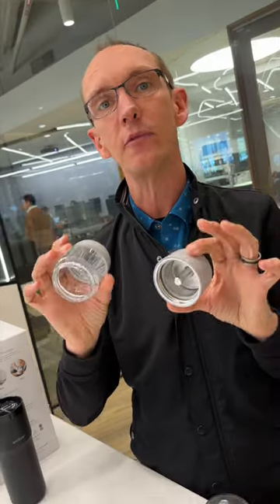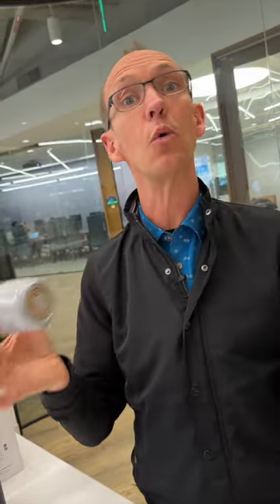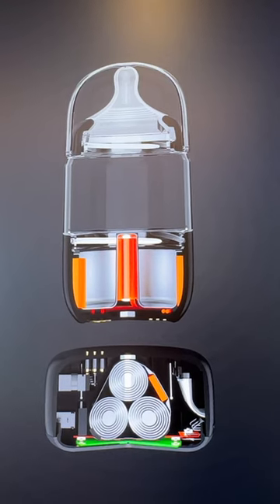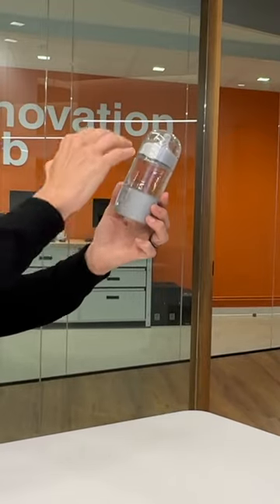We're one of the first companies in the world to make dishwasher-safe electronics. The bottle has a built-in viscosity sensing system, and Ember even managed to engineer a convection current in the liquid with no moving parts. That ensures even heating.